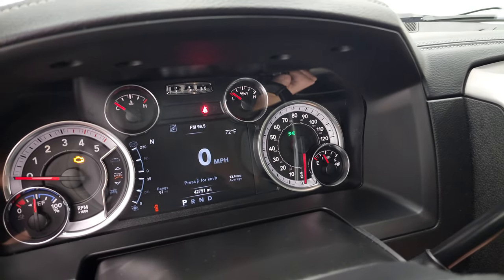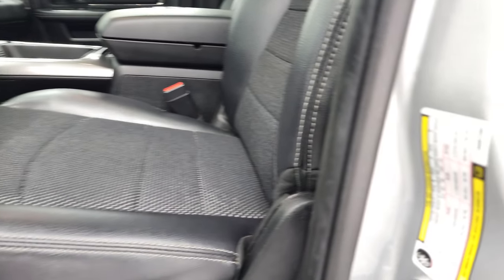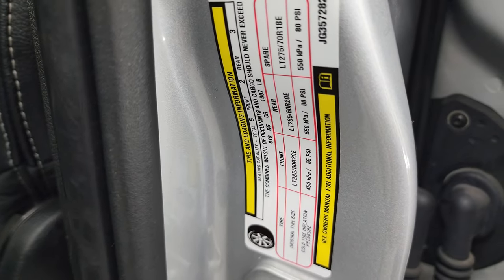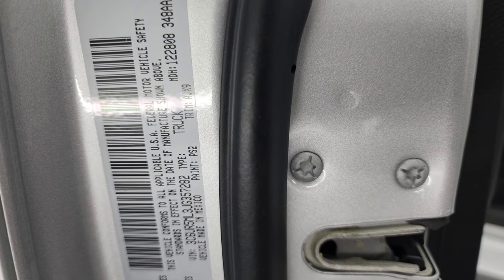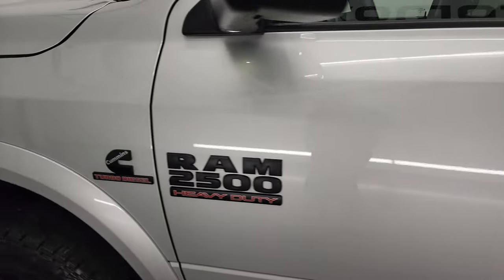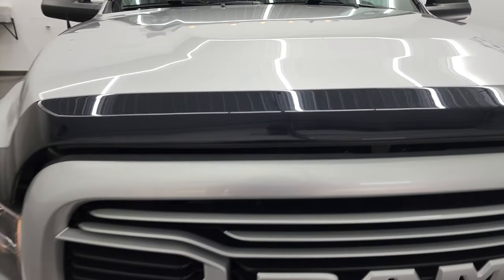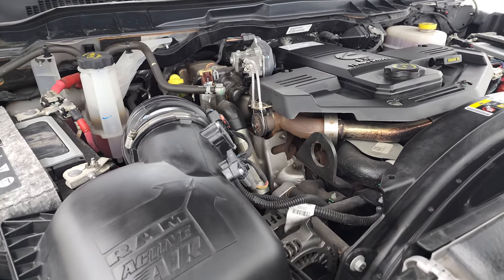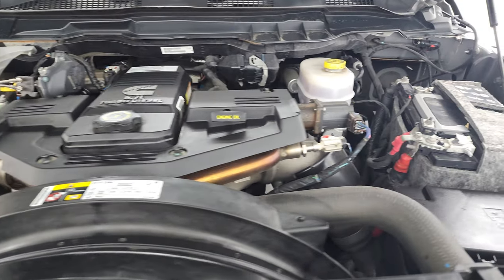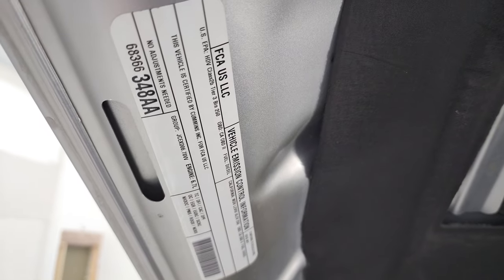We'll start it up and take a look under the hood. It starts right up — no check engine lights or anything like that. I did want to show the tire and loading information sticker, and the VIN sticker here, which has the gross vehicle weight rating and all that good stuff. Under the hood, we have the 6.7-liter Cummins diesel engine bay. It's very clean and runs very smooth. Once again, this truck has been fully safety-inspected by our service shop, has a fresh oil and filter change, all the fluids have been checked and topped off, and this truck is 100% ready to go. There is your emissions sticker.